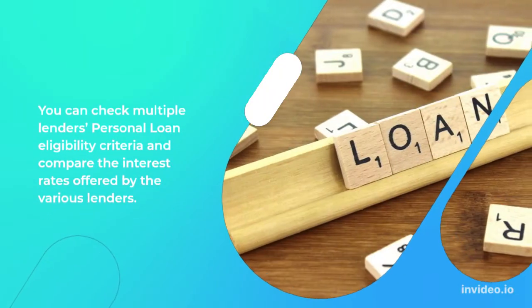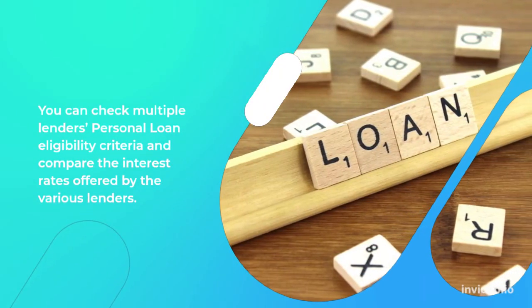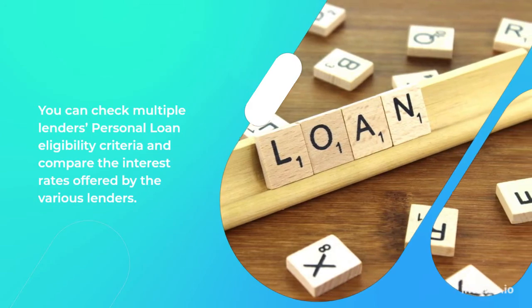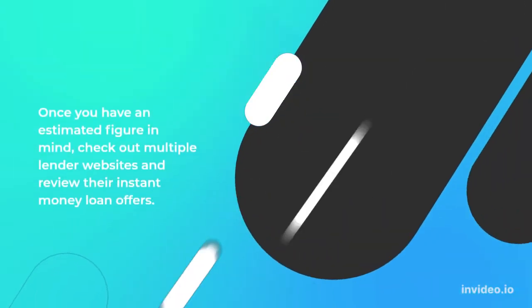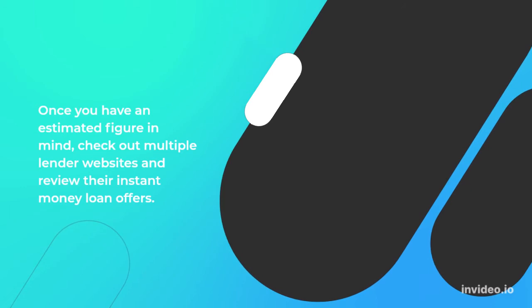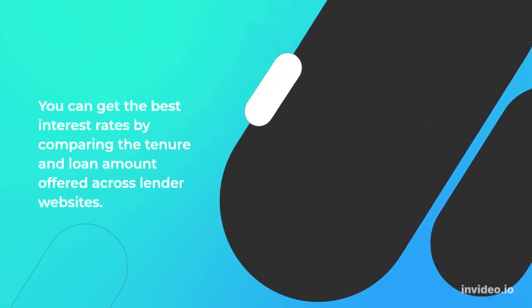You can check multiple lenders' personal loan eligibility criteria and compare the interest rates offered by the various lenders. This is a great way to secure the best deal regarding low interest rates. Once you have an estimated figure in mind, check out multiple lender websites and review their instant money loan offers. You can get the best interest rates by comparing the tenure and loan amount offered across lender websites.